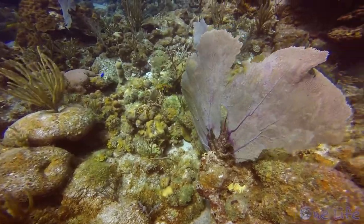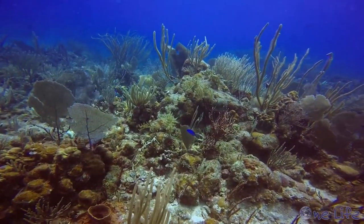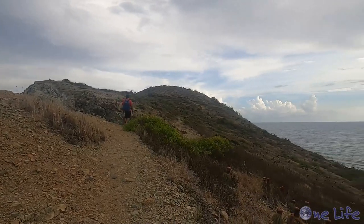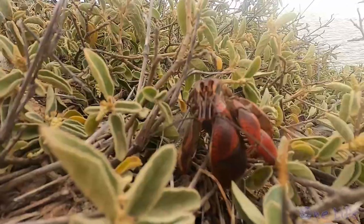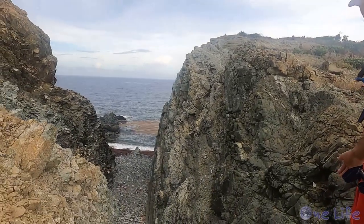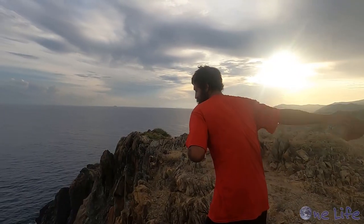The reef was vibrant, with coral in every direction. Where else can you hike in the morning, dive in the afternoon, and hike again for sunset? Cactus, hermit crabs, and views for days. Rams Head was one of the most visually stunning hikes we have done. And the best part? We sailed our home here.